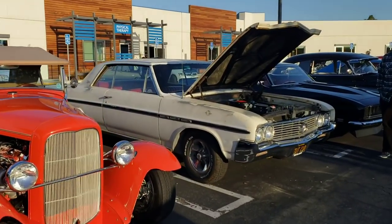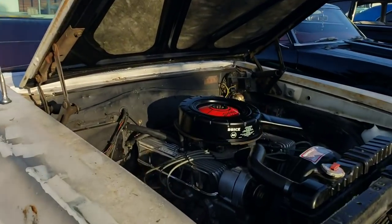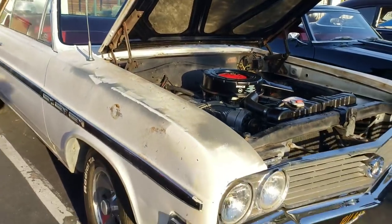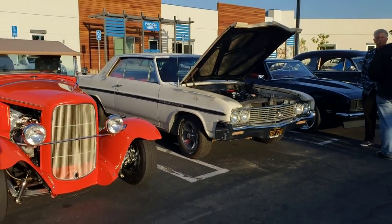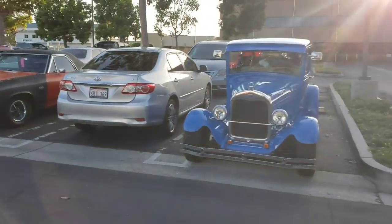Then we got Tom's 64 Skylark — numbers matching, really four-speed, real pedal hot rod. 355 cubic inch Wildcat motor, numbers matching. How cool is that? You don't find them. That's very rare. It's a Skylark. Check it out.